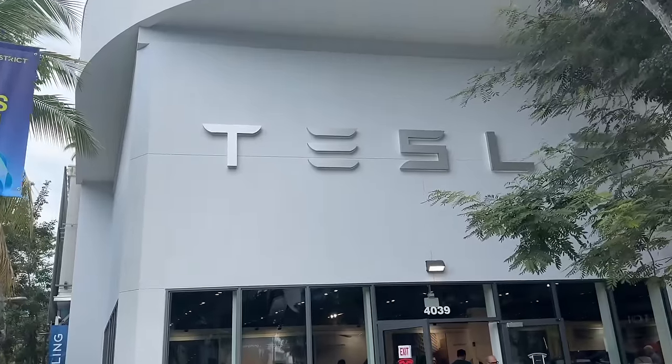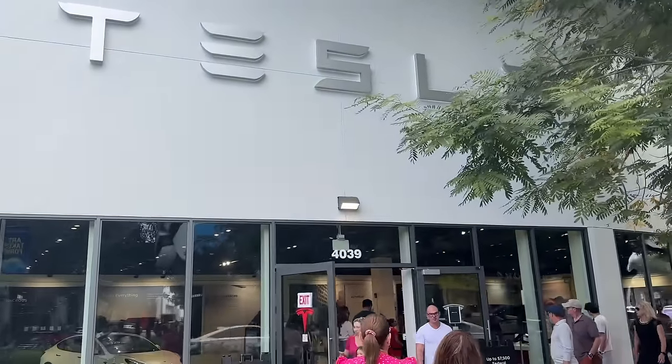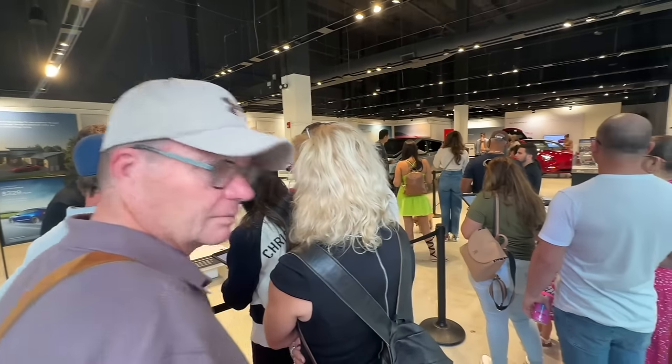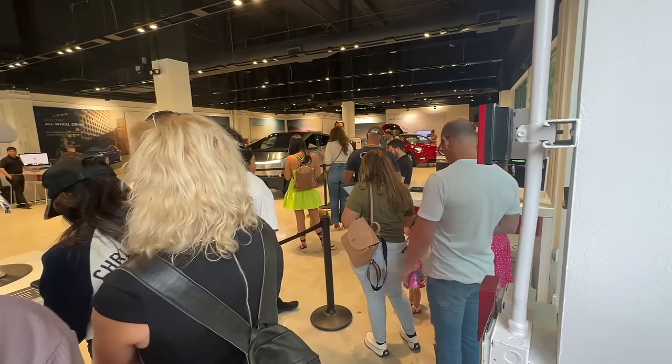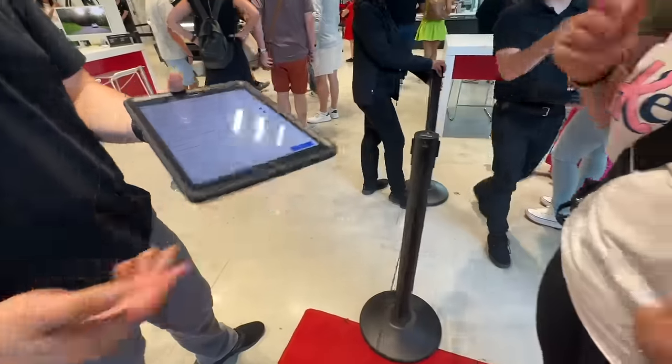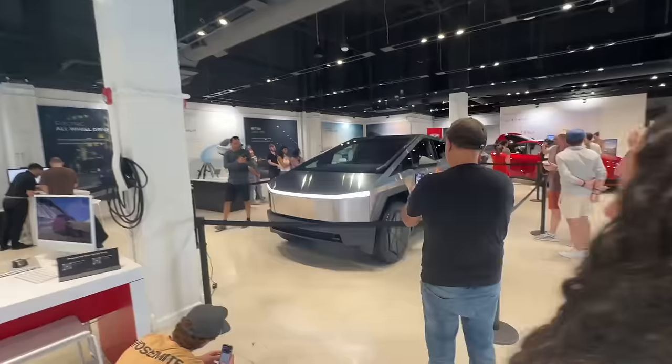We are walking into the Tesla store here in Miami. Before we go inside, I'm not sure what we're waiting for — I think we have to fill out something before we can actually go in. We just had to fill out some information; I'm sure they're going to send those promotional emails.